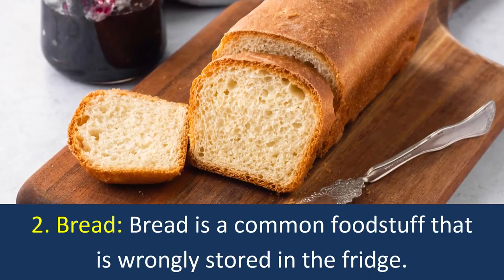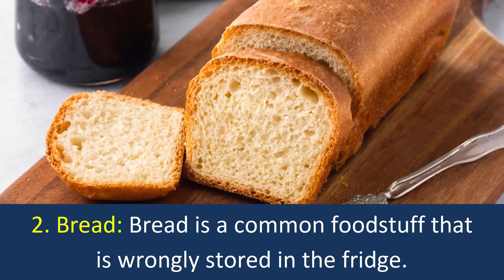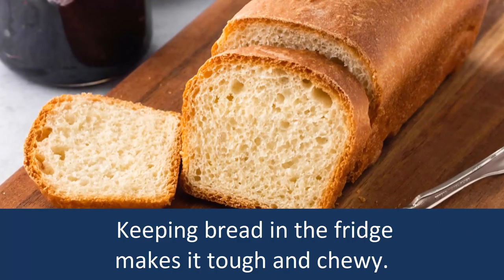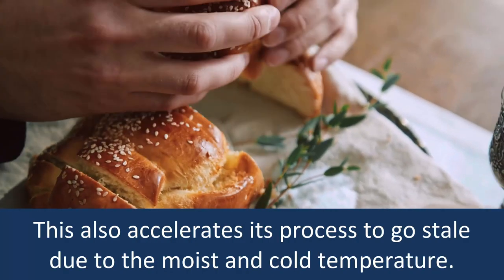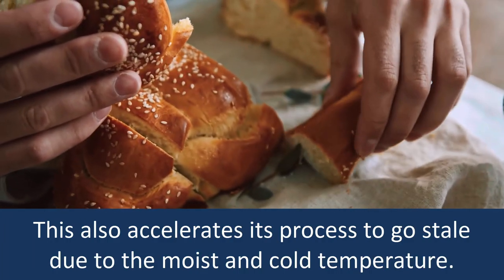2. Bread: Bread is a common foodstuff that is wrongly stored in the fridge. Keeping bread in the fridge makes it tough and chewy, and also accelerates its process to go stale due to the moist and cold temperature.